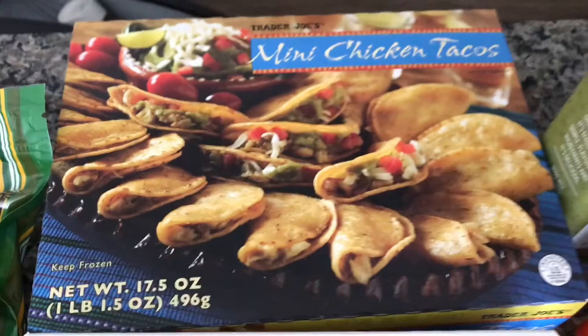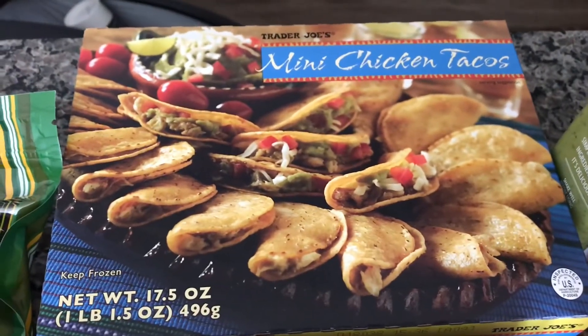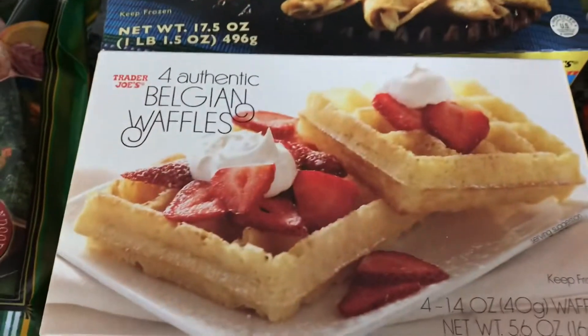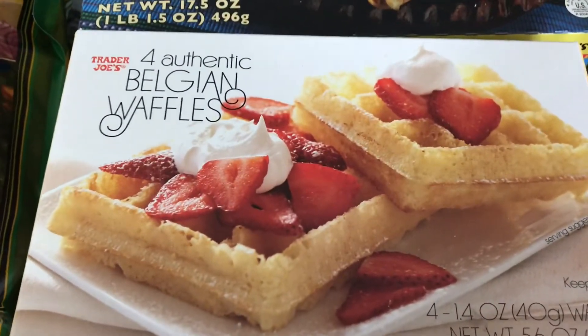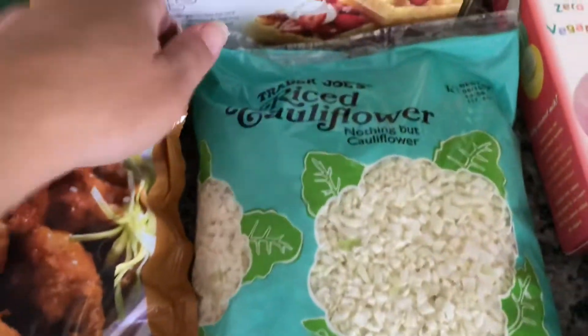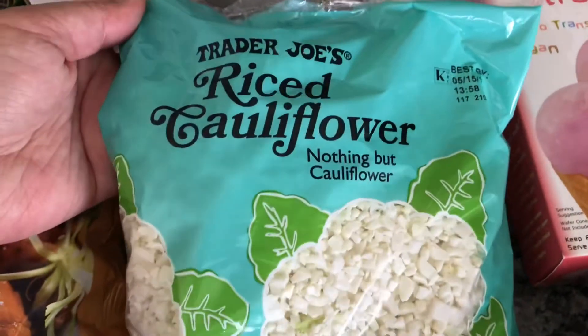These mini chicken tacos are also delicious — that's one pound and 1.5 ounces. And these authentic four-piece Belgian waffles were only a dollar ninety-nine. I'm going to try to get around to doing the tutorial on different cauliflower rice recipes that I promised you guys.